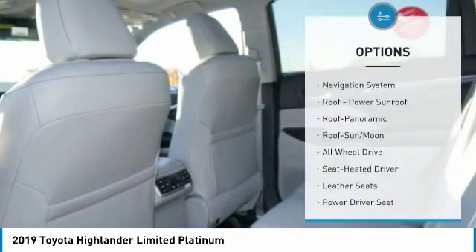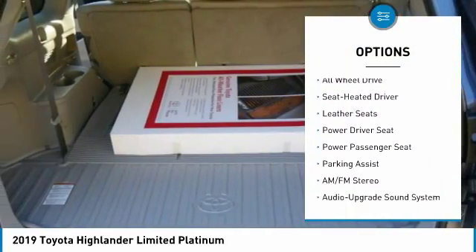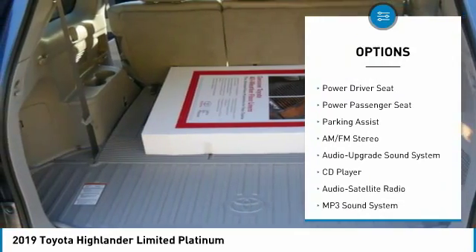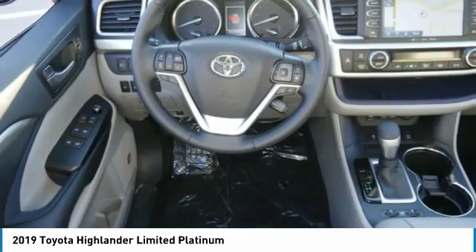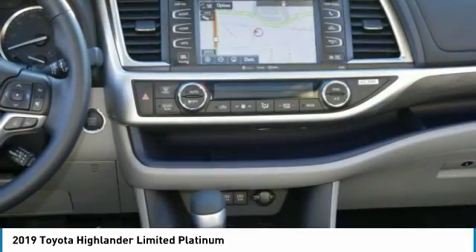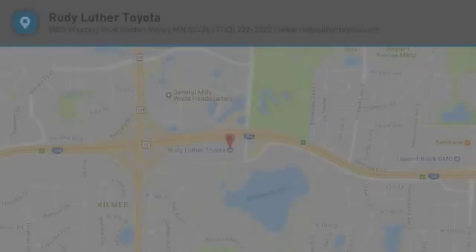Here are some of this vehicle's great options: all-wheel drive, quad seating, navigation system, power passenger seat, traction control, anti-lock braking system, moonroof, air conditioning, Bluetooth wireless data link for hands-free phone, HomeLink garage door opener. Come see the car for yourself.